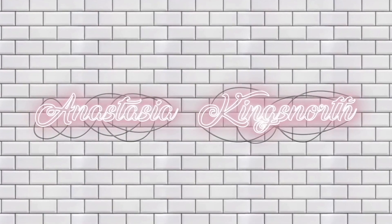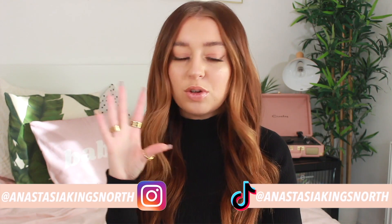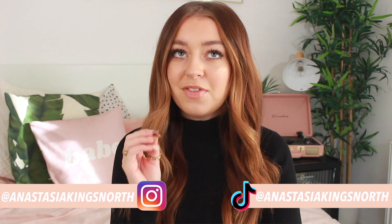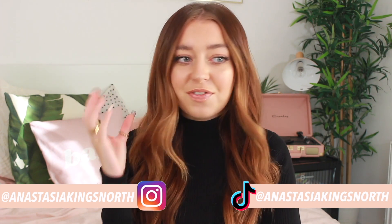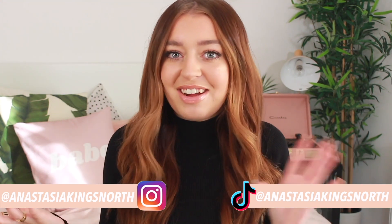Hey everyone! Welcome back to my channel. So for today's video I am going to be doing a huge Black Friday clothing haul. I feel like people might have noticed that in the last couple of weeks or months, I have massively changed my style game up on Instagram. I feel like I just finally found some fashion sense within me and finally got a bunch of really nice clothes that I love.